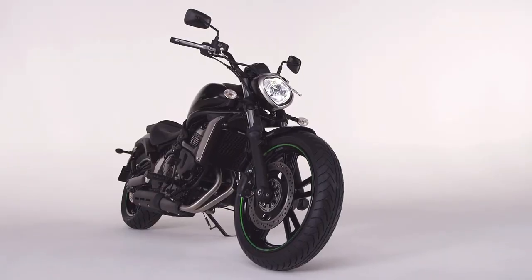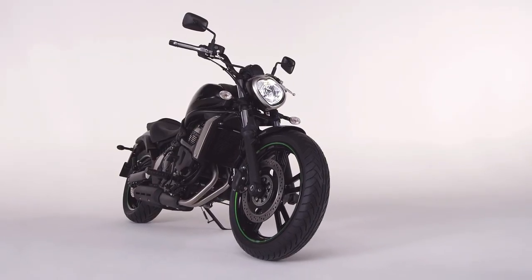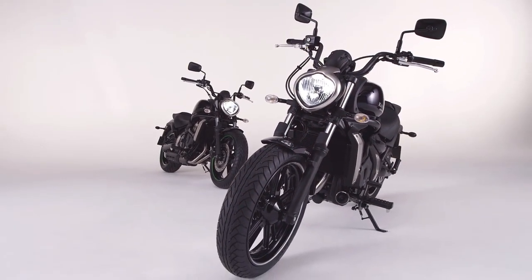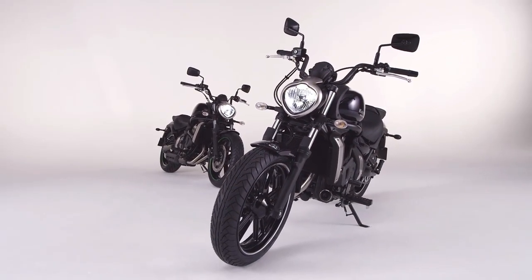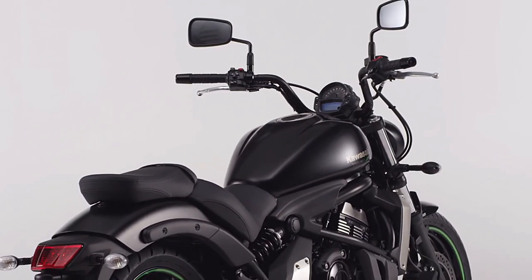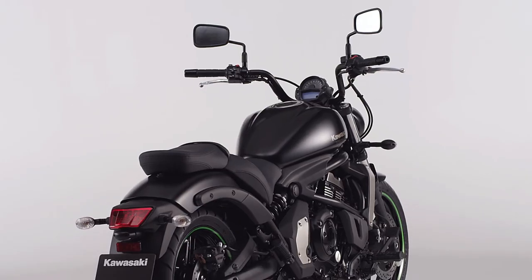The Vulcan S unlocks the 650cc cruiser class. Mid-capacity style now has real substance. With its unique and seductive cruiser style, the Vulcan S has instant wide appeal.